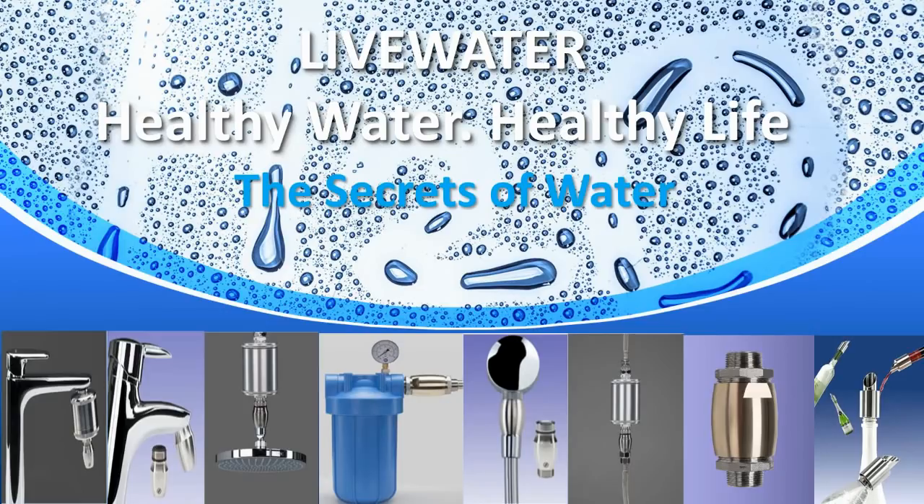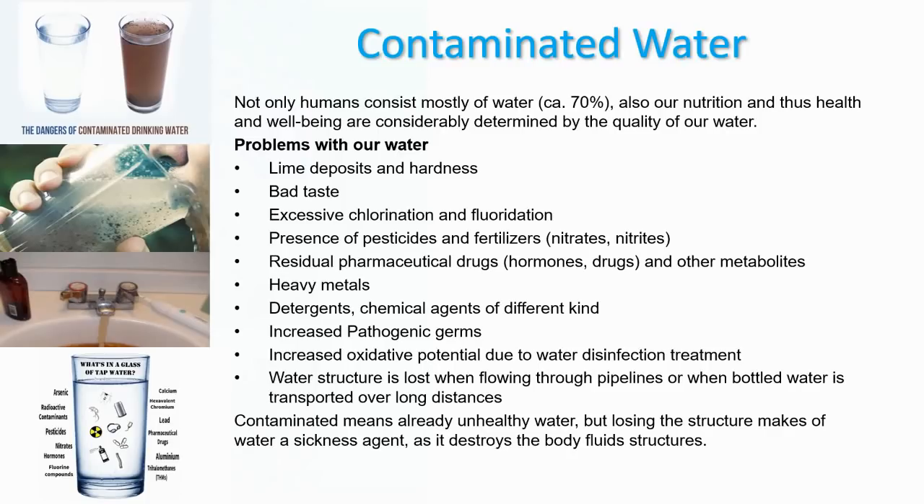When we think about health, we think about medications, we think about diet, we think about other subjects — but we rarely think about one of the most important ones: the water we drink. As you might know, we consist mostly of water — about 70% of our organism is made up of water — and our nutrition and thus health and well-being are considerably determined by the quality of our water.